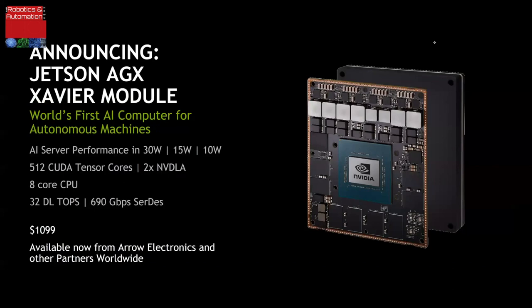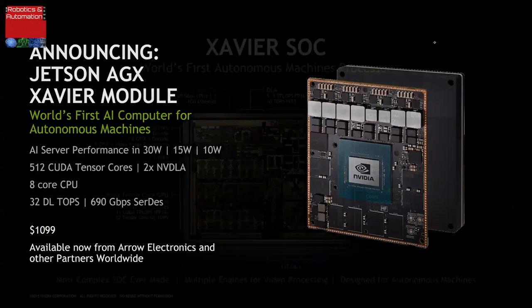This module will be available from Farrell Electronics and other distributors worldwide for $1,099 in the U.S. in thousand-unit quantities, with different prices in different regions. The Jetson AGX Xavier computing module is now available so that companies can build AI software-defined autonomous machines at scale.